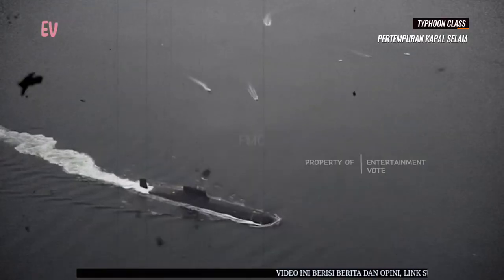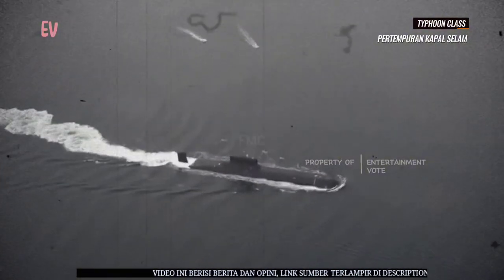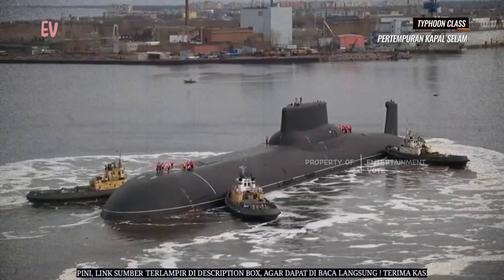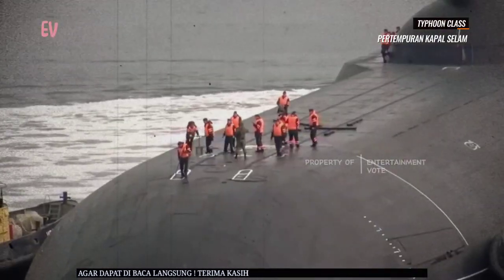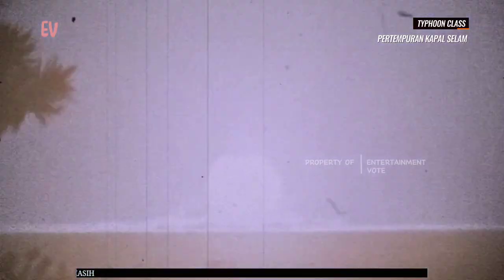Kelas Tipun tetap menjadi simbol era perang dingin dan perlombaan senjata antara kedua kekuatan super. Meskipun tidak lagi beroperasi, mereka terus dikenang sebagai salah satu kapal selam paling ikonik dalam sejarah. Kapal selam nuklir Rusia yang lebih modern, seperti kelas Delta IV dan Borei, menggantikan peran strategis mereka dalam strategi penangkalan nuklir Rusia.